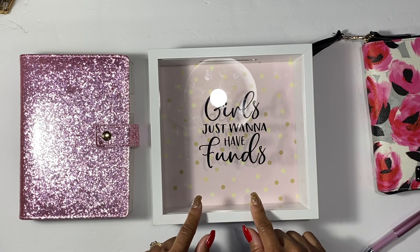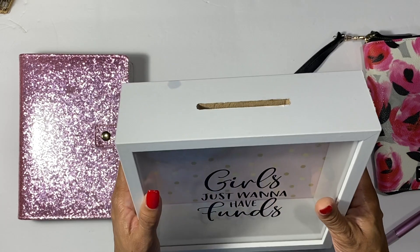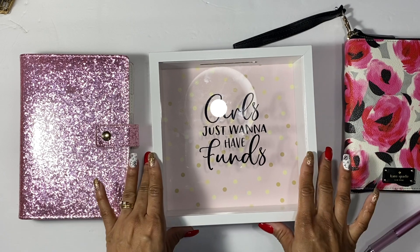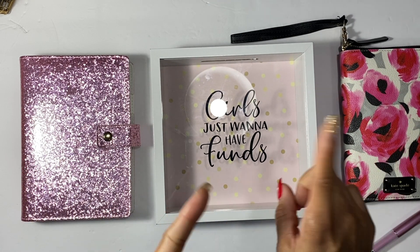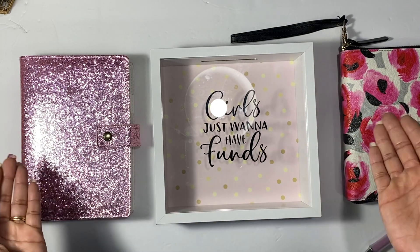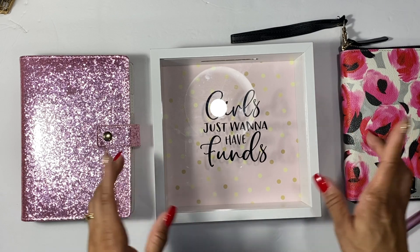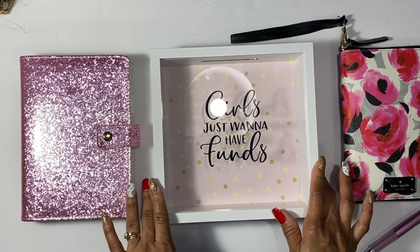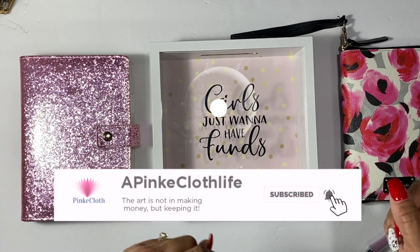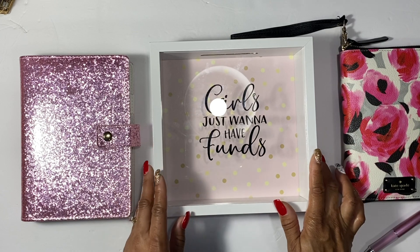That's all I have for this video covering my sinking funds, the challenge, and my cash envelope wallet. I wasn't planning on this video being super long — I just wanted to pop in and tell you guys what I had going on. My other sinking funds like vacation, emergency fund, and car tires will stay cashless since they're working. Thank you for hanging with me! If you haven't already, please click subscribe and the notification bell so you don't miss any videos. If you liked this, give it a thumbs up — until next time, peace!